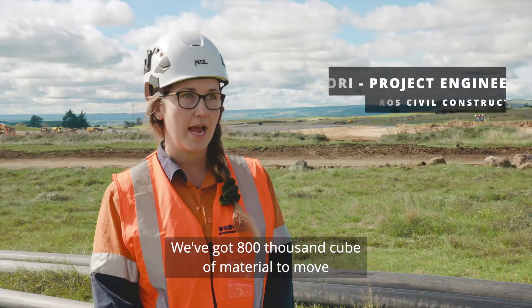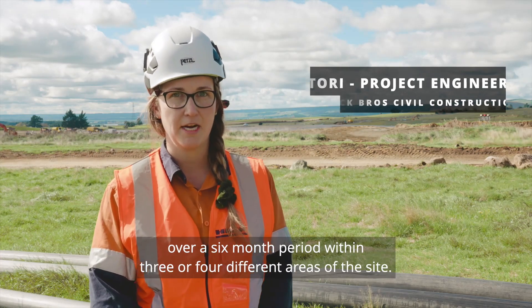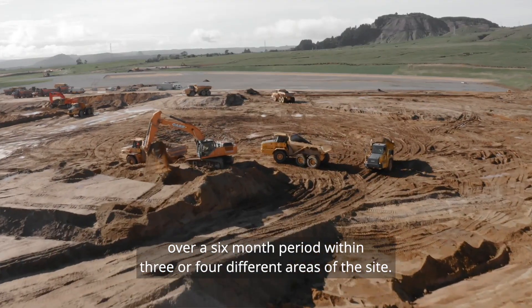Over to you Tori. We've got 800,000 cubic metres of material to move over a six-month period within three or four different areas on the site.